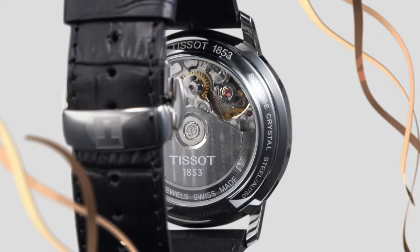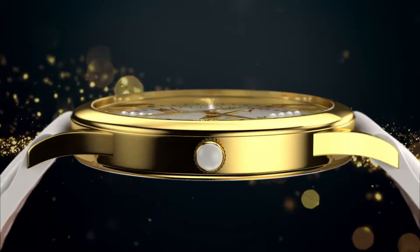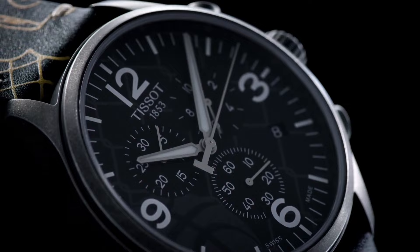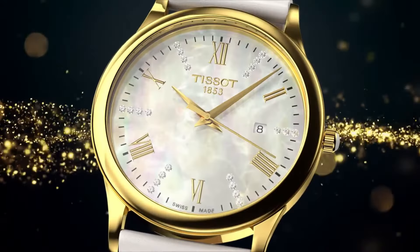Welcome to my channel, Proper Watches. If you are looking for the best new Tissot watches forever based on specifications, you are in the right place. I included all the links in the video description below. Now let's get started.